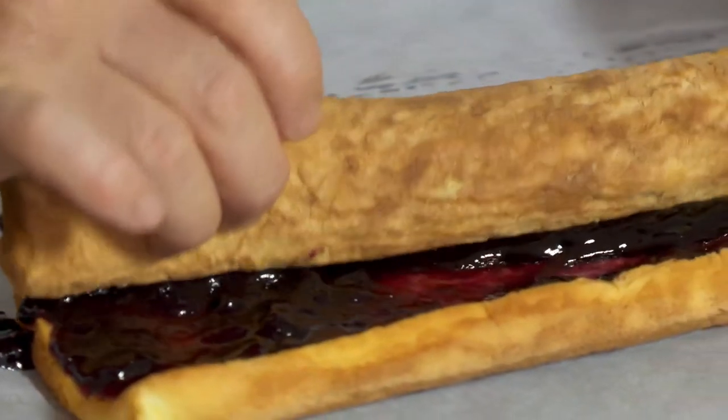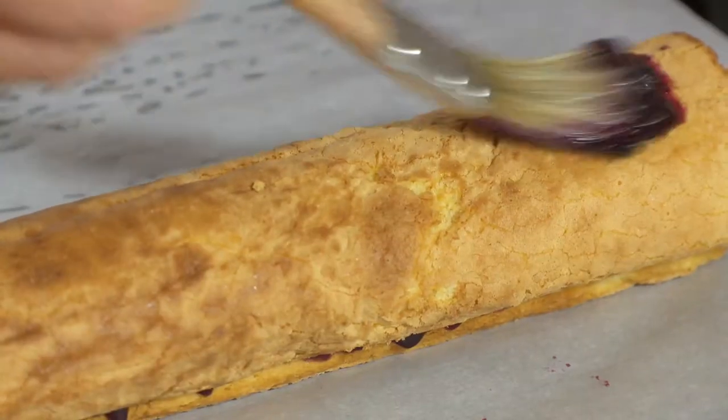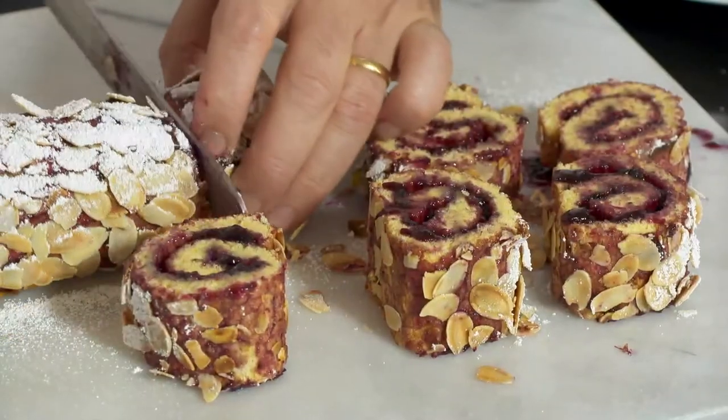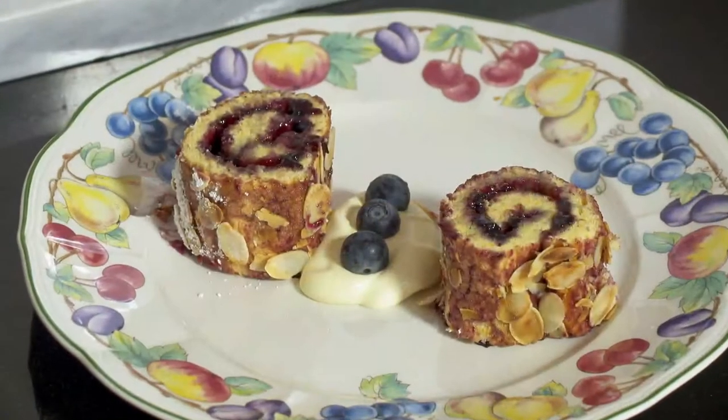I carefully roll the sponge to trap the jam inside. I finish by brushing a little jam around the roll, then topping with toasted almonds and dusting with icing sugar. Naturally, everyone loves this delicious biscuit de Savoie with a dollop of cream.